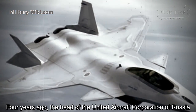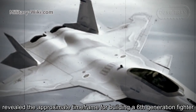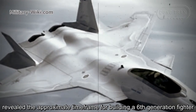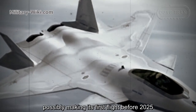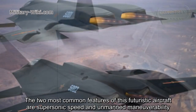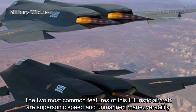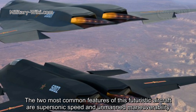Four years ago, the head of the United Aircraft Corporation of Russia revealed the approximate time frame for building a 6th generation fighter, possibly making its first flight before 2025. The two most common features of this futuristic aircraft are supersonic speed and unmanned maneuverability.